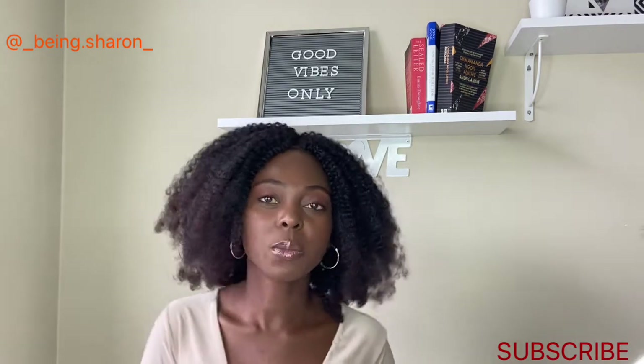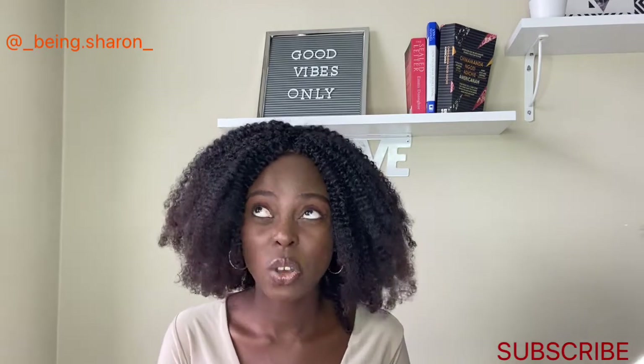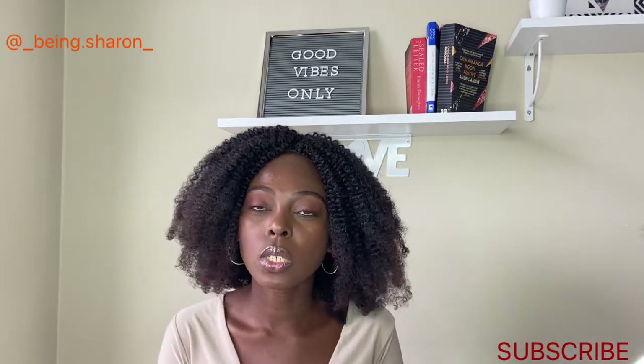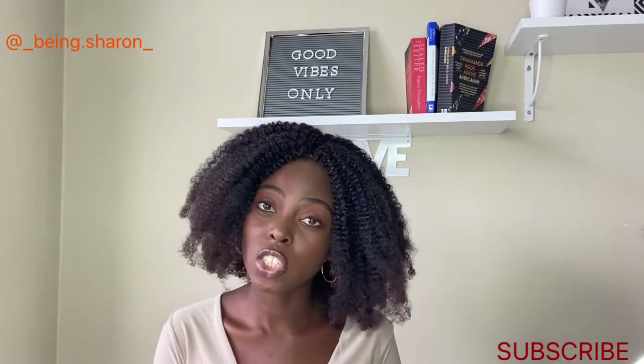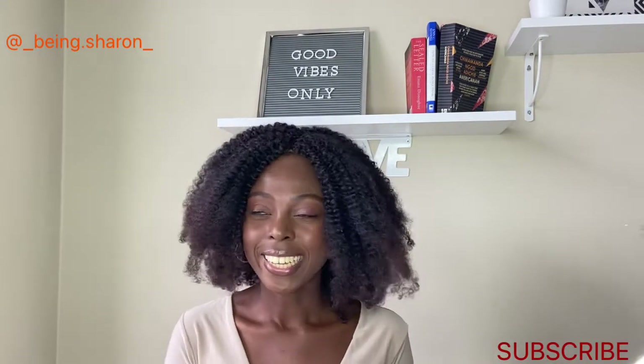Hello guys, welcome back to my channel. My name is Sharon, and yes, I have another video about being a nanny in Turkey. This video will be about how to apply for nanny jobs in Turkey.